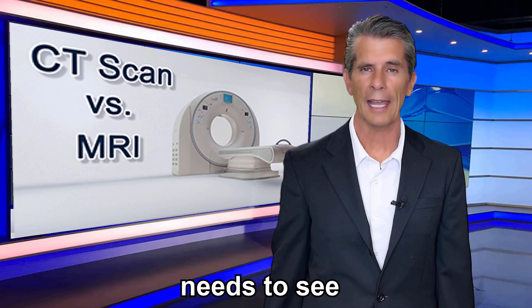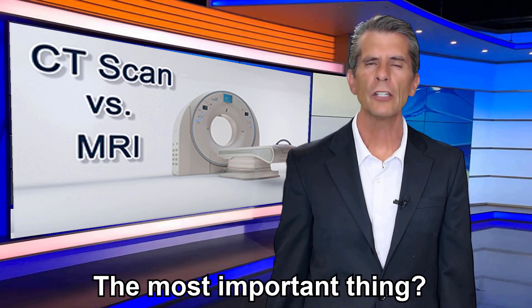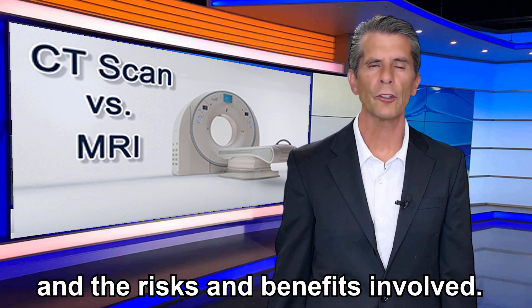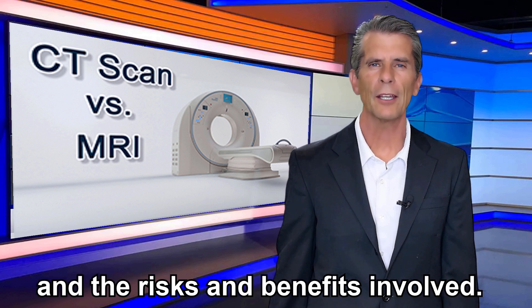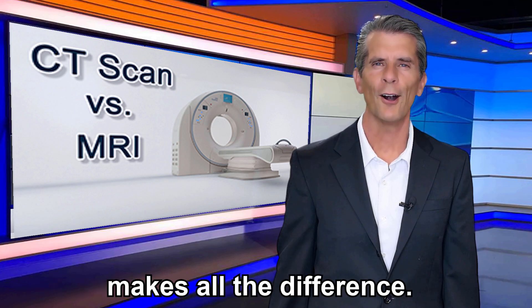So, MRI or CT? It all depends on what your doctor needs to see and your personal health situation. The most important thing: talk to your doctor. They'll tell you which scan is best for you and the risks and benefits involved — because when it comes to your health, the right information makes all the difference.